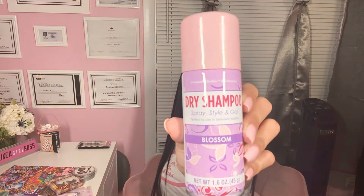I got this dry shampoo in the Scent Blossom. It does smell good; I smelled it and it's pretty good. One dollar.